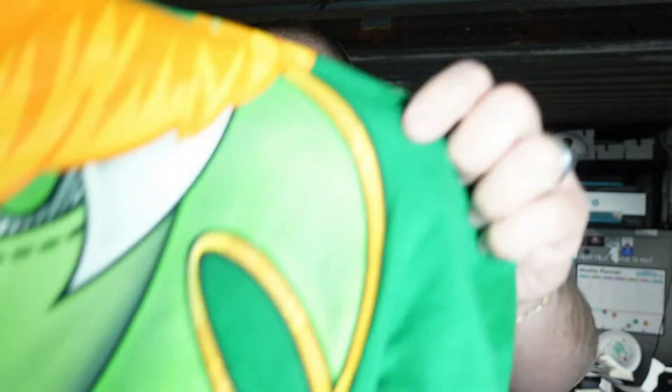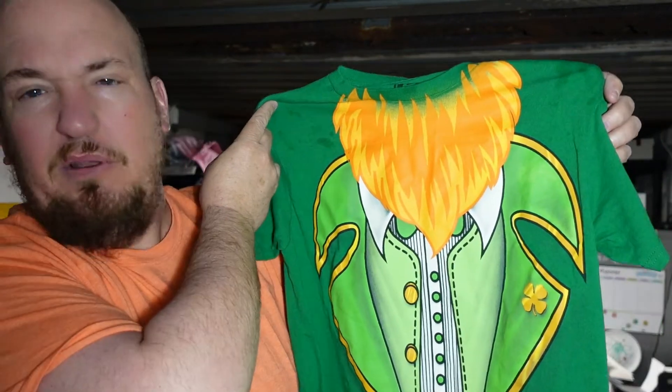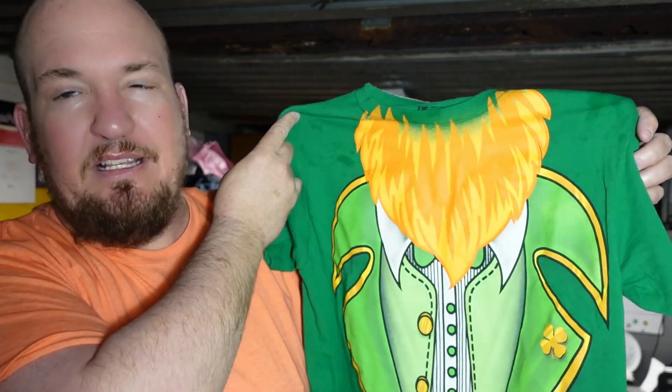I thought this next shirt was cool — I thought it was hilarious. I'd really like to see my kids wear it to school because it won't fit me. It is a size small, and with St. Patrick's Day coming up here soon, I figured why not pick this up.